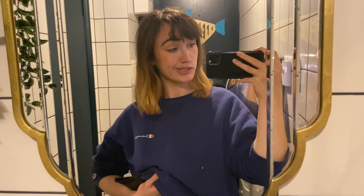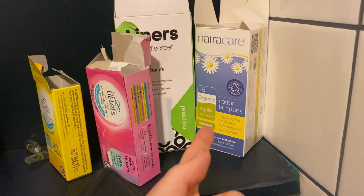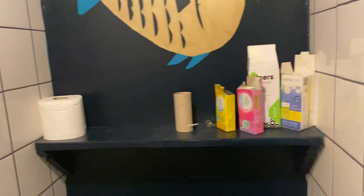How kind is this? They've left out tampons and liners - organic liners as well, organic tampons. So fascinating. These are the bathrooms, if you're wondering. I'm going to go for a wee now.